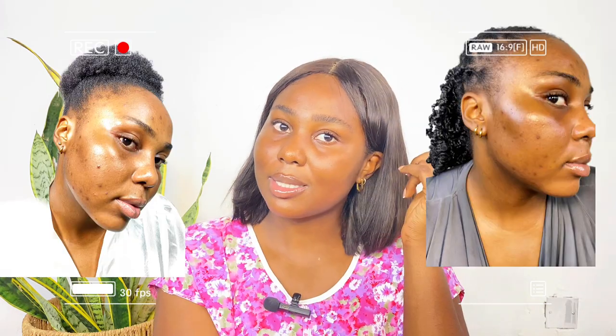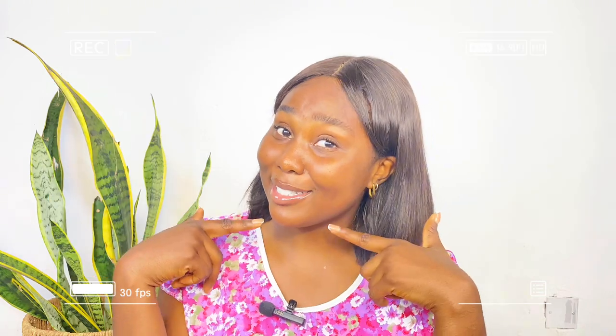I'm going to be telling you how I've got my skin from looking like this to what it is now, and you'll see how your hyperpigmentation will clear.